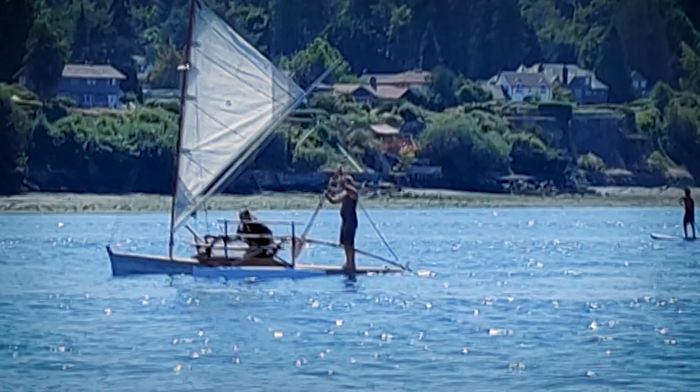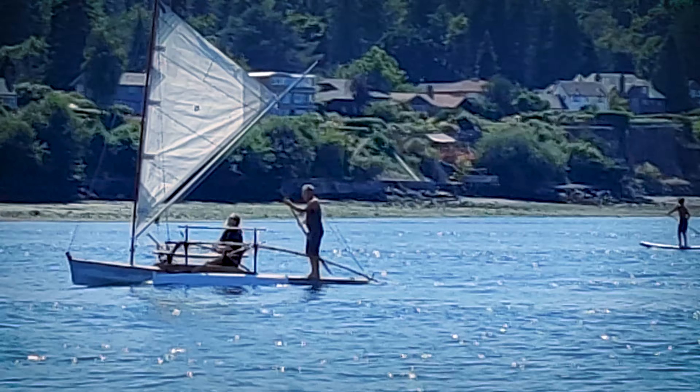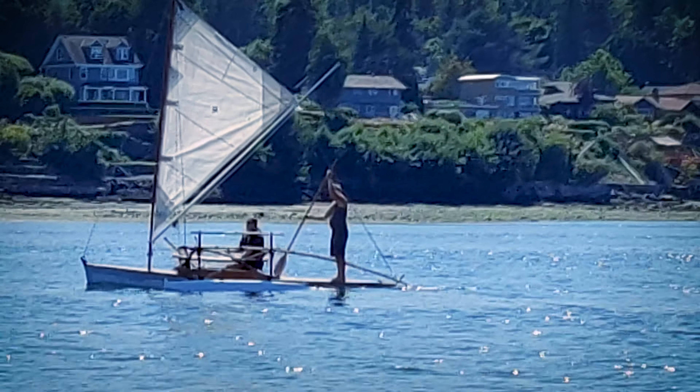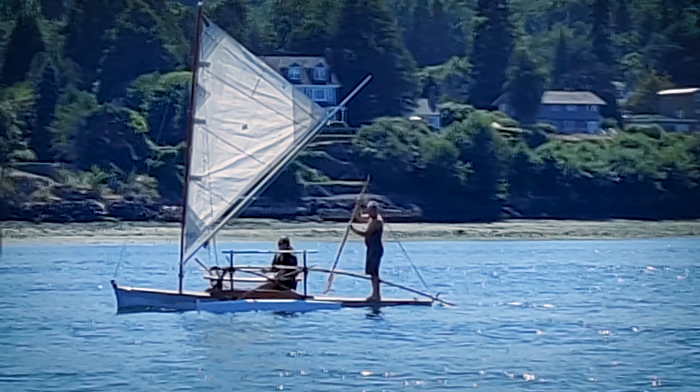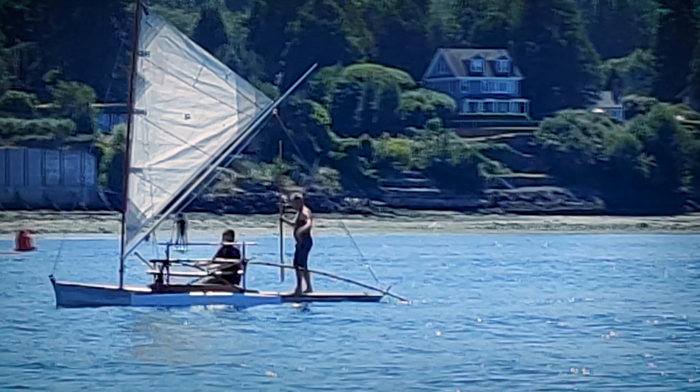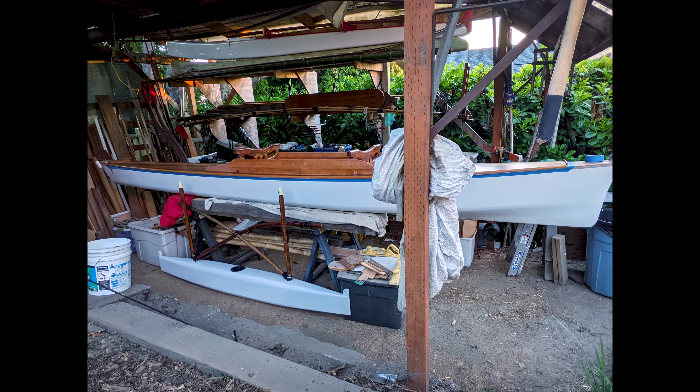Before painting or adding non-skid to the deck, I threw Manu Iki Iki in the water here in Seattle and gave it a cursory test. My buddy Tim Devine was foolhardy enough to join me and we tooled about in a maximum wind of five knots until we were both entirely bored with slack sails, and then I hauled it back out again and painted the hull.